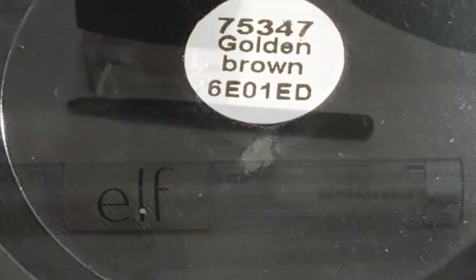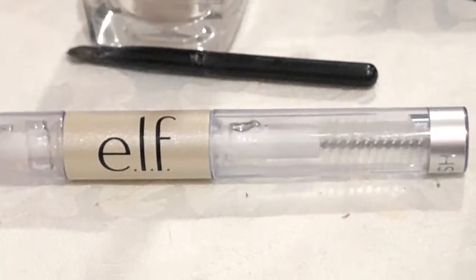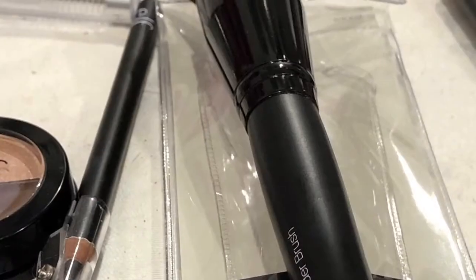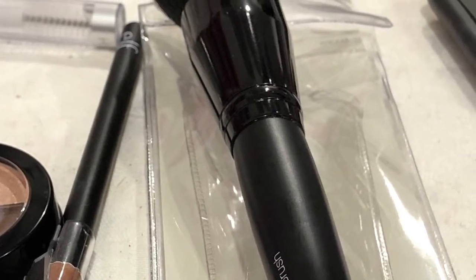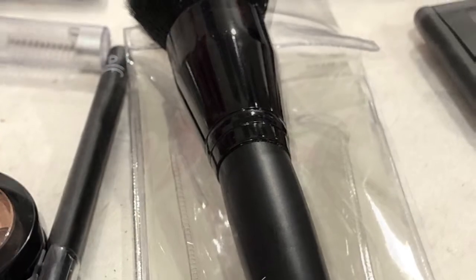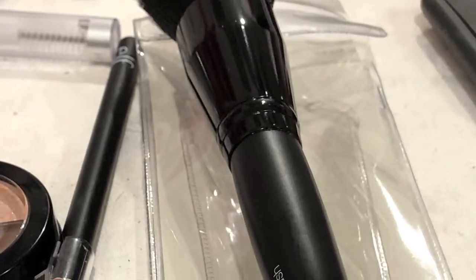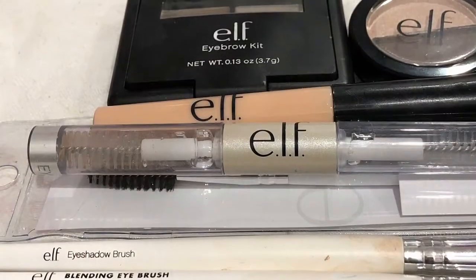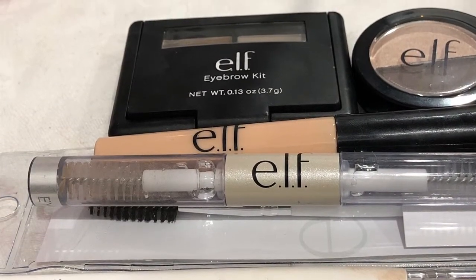Next up is the clear eyelash and eyebrow gel, which just helps keep your eyebrows in place all day. Next up is the powder brush, and this one's really soft — really good to use on your eye area, particularly around the eye for setting powders, concealer, or anything like that.